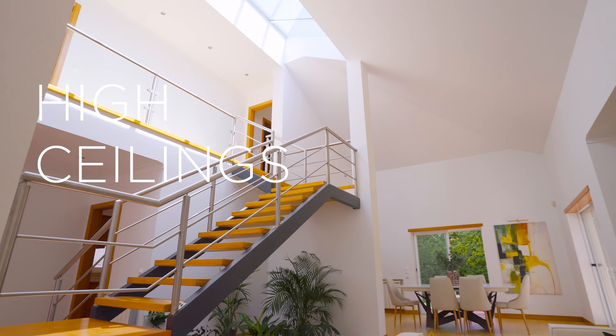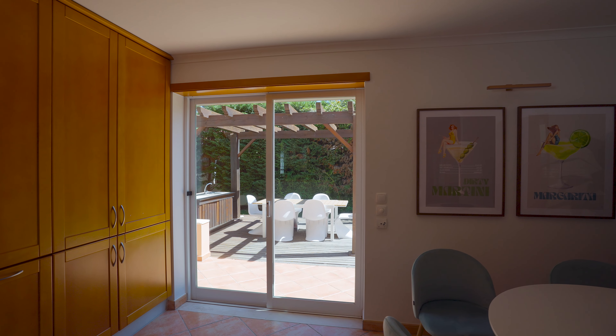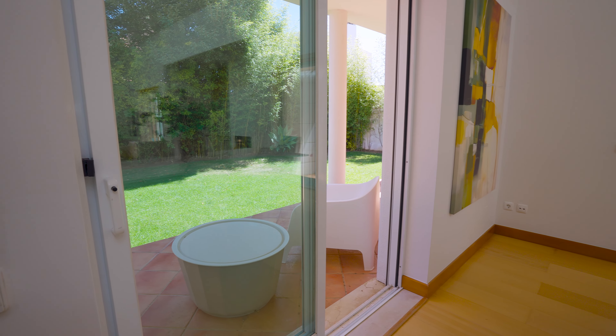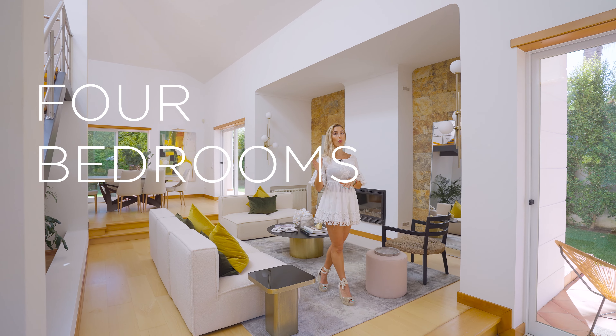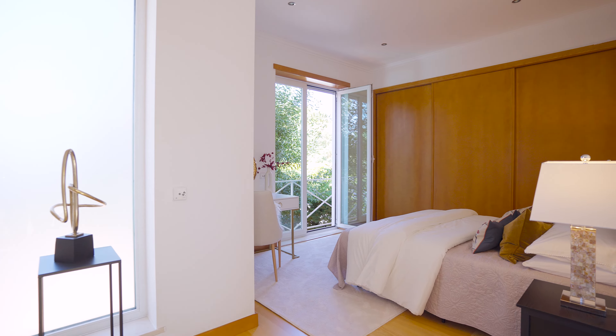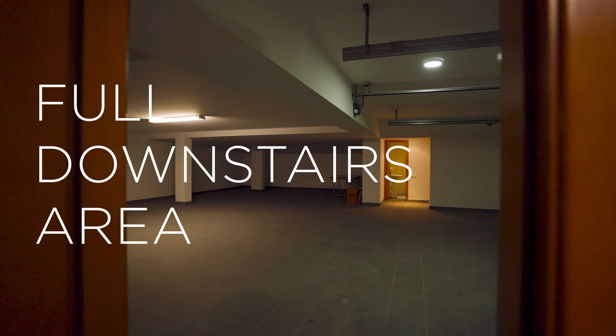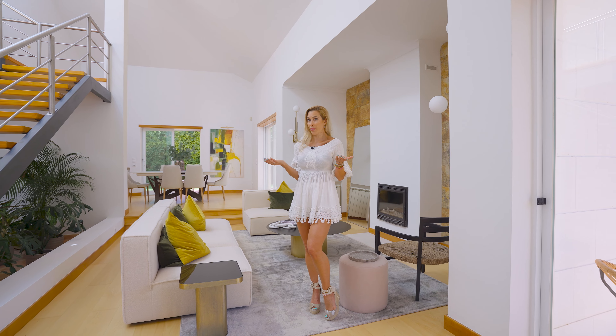You have these gorgeous high ceilings which boast so much light, and these high windows as well. It really gives you the impression of that indoor-outdoor living. With four bedrooms — one bedroom downstairs, three bedrooms upstairs — and a possibility of even adding another bedroom downstairs. And yes, you have a full downstairs area which is not only a garage but can be completely done up into your own gym, for example.